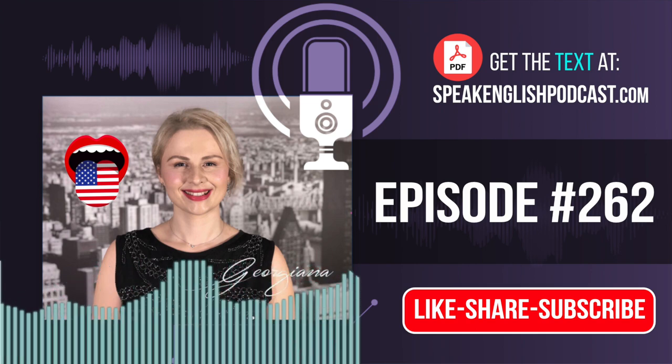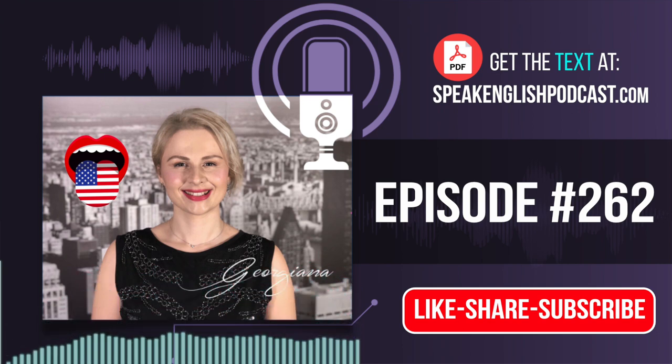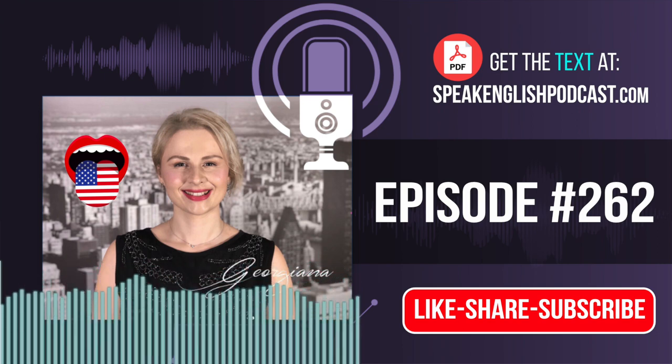Welcome to Speak English Now podcast with your host Georgiana, the podcast that will help you to speak English fluently with no grammar and no textbooks. Hi everybody, I am Georgiana, your English teacher and founder of SpeakEnglishPodcast.com. My mission is to help you to speak English fluently. In this episode, I'd like to include some food and cooking vocabulary, and with a mini story, you will improve your English fluency.